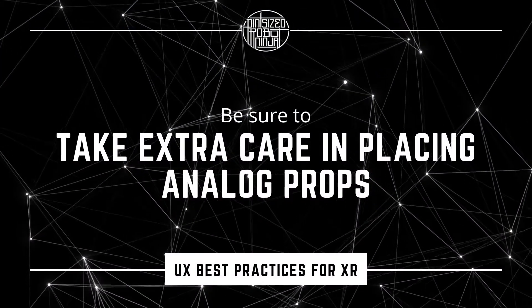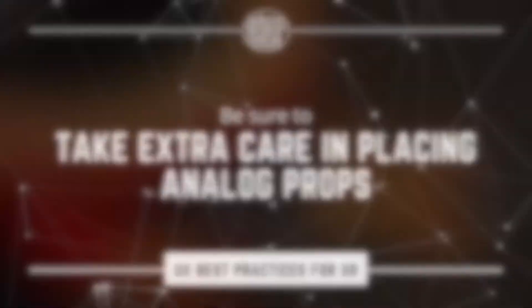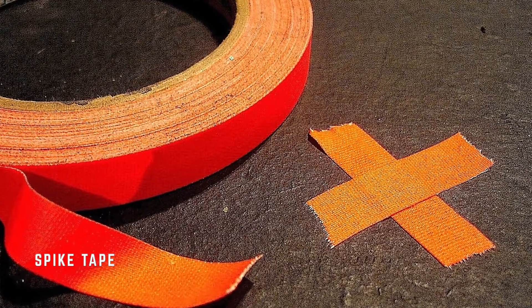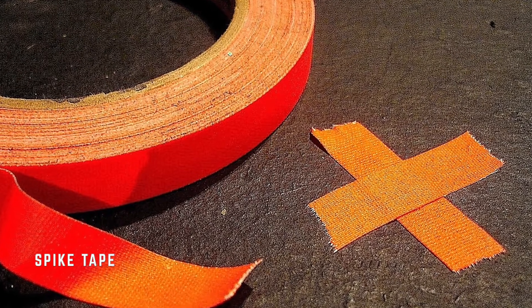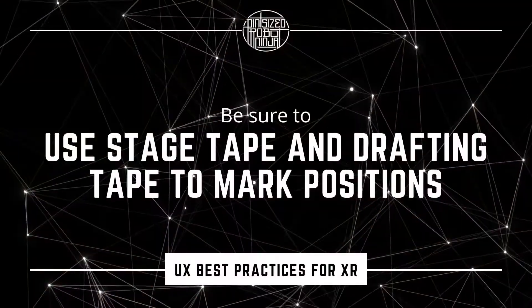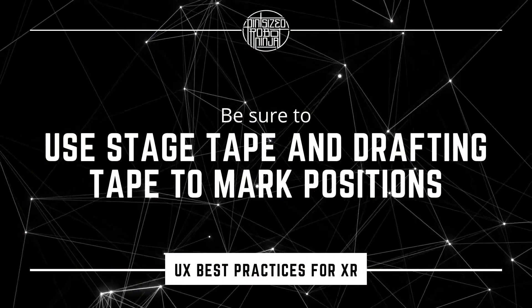Have someone in the headset work with someone outside of the headset to get the positioning down. Once you figure out the right positioning, you'll probably want to go old school and use gaffers or stage tape to mark the floors, or high-quality drafting tape to mark the walls where the props go, in case they get shifted or have to be cleared out for any reason.